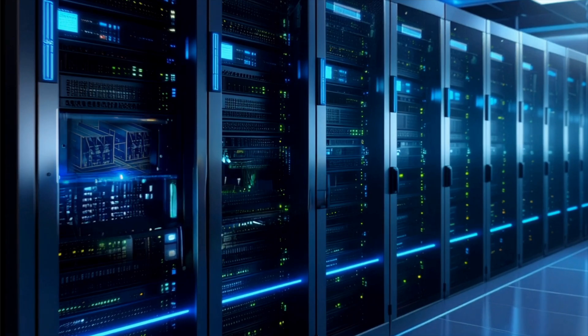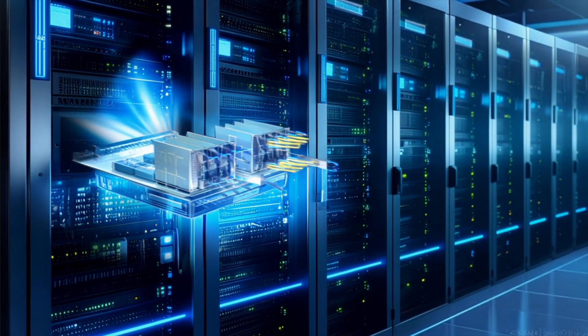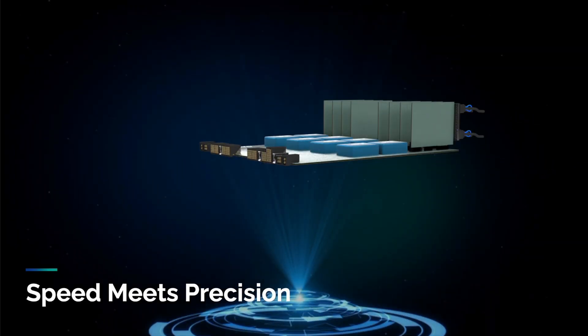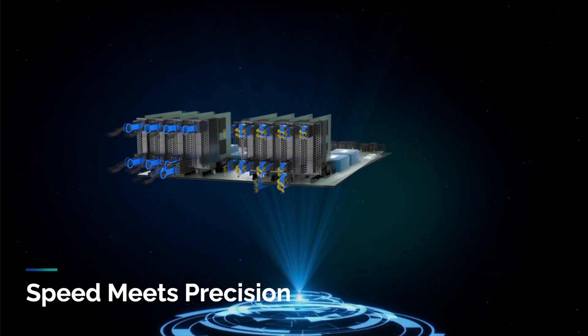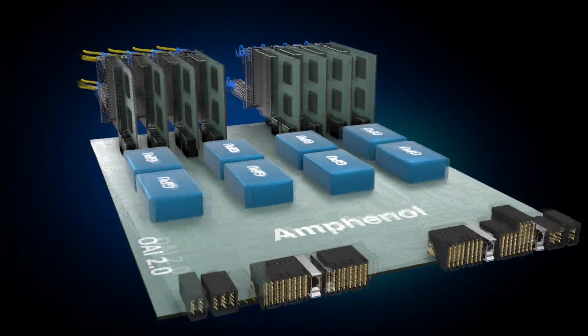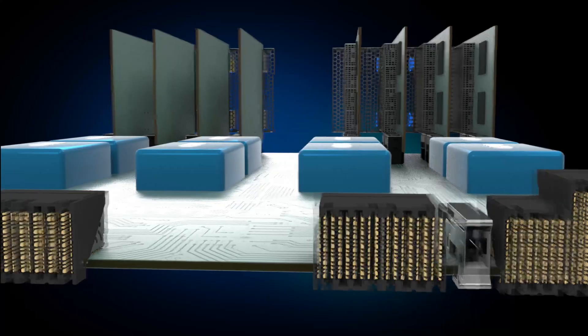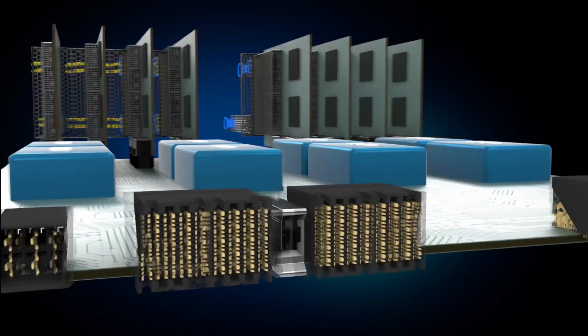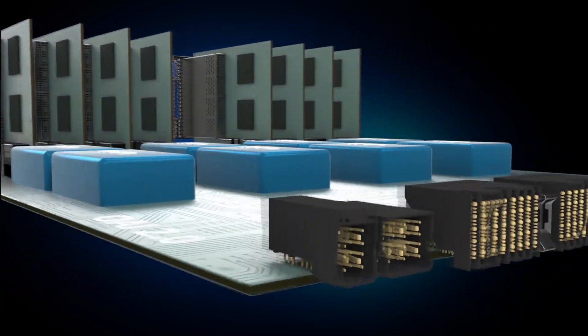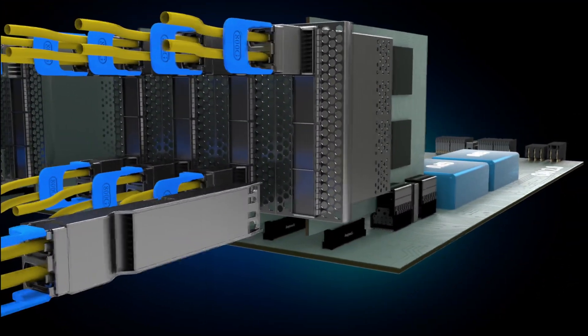Welcome to the heart of AI innovation. This isn't just a shelf — it's where speed meets precision. At Amphenol, we deliver a robust portfolio of high-density component solutions, engineered to accelerate data and power performance at scale. As AI workloads continue to evolve, so must the infrastructure that supports them.